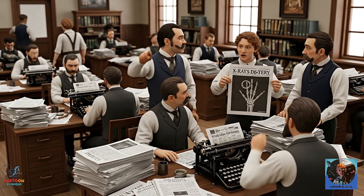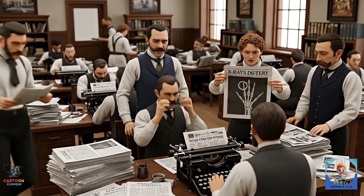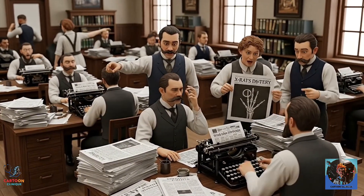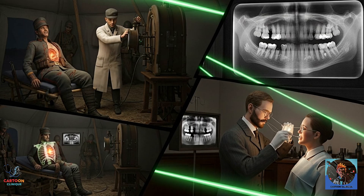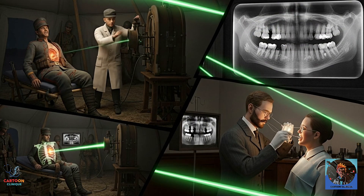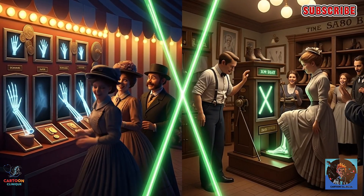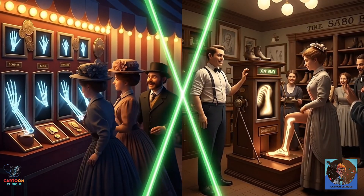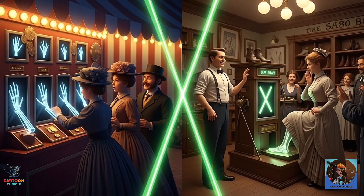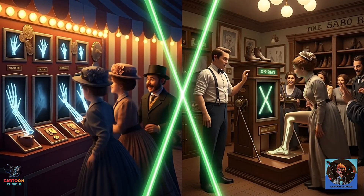Word spread like wildfire. Within weeks, newspapers were buzzing about this strange new discovery — imagine the headlines: 'Professor Sees Through Flesh.' Doctors were thrilled — finally, a way to look inside patients without cutting them open. Soldiers in wars could have bullets located without exploratory surgery. Dentists could see cavities. But it wasn't just doctors. By the late 1890s, you had carnival shows where people could pay a coin to see their skeletons. Shoe stores installed X-ray machines so customers could check their shoe size by looking at their bones. X-rays were even made into postcards and jewelry.